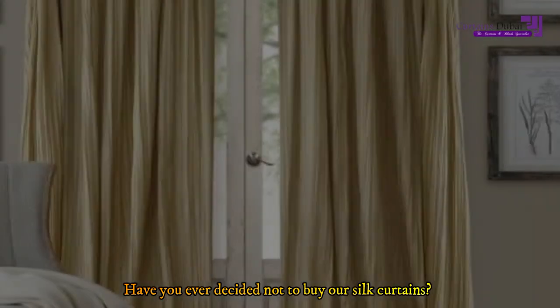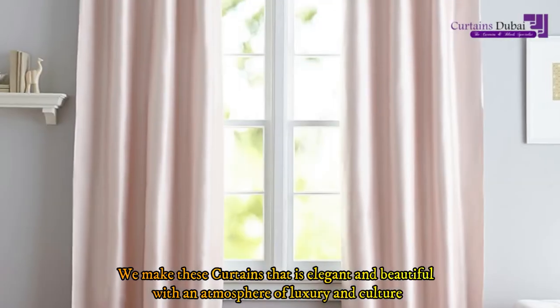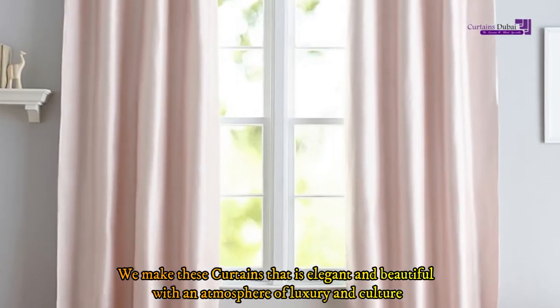Have you ever decided not to buy our silk curtains? Get our compact styles of DIY silk curtains. We make these curtains elegant and beautiful with an atmosphere of luxury and culture.